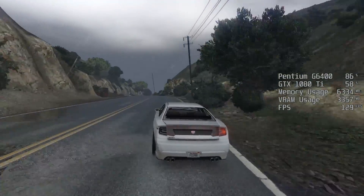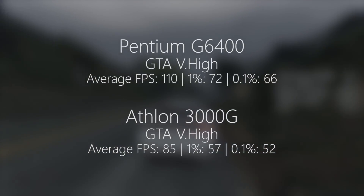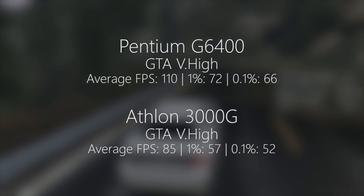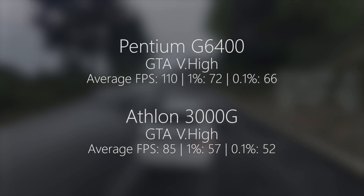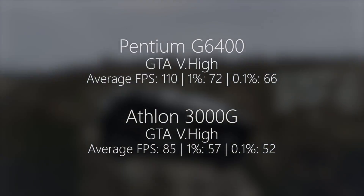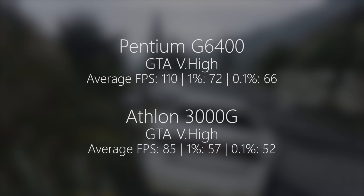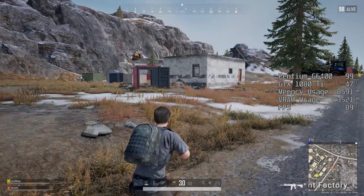In GTA 5, a fan favorite among benchmarks, the average frame rate with the G6400 was 110 fps with a 1% low of 72 and a 0.1% low of 66. I should note that in the previous CSGO test only the average score was recorded because I ran the in-game benchmark and MSI Afterburner hasn't worked since the last CSGO update. In comparison, the 3000G scored 85 fps in GTA 5 — quite a bit less than the Pentium — although the 1% and 0.1% lows were still respectable at 57 and 52 respectively.